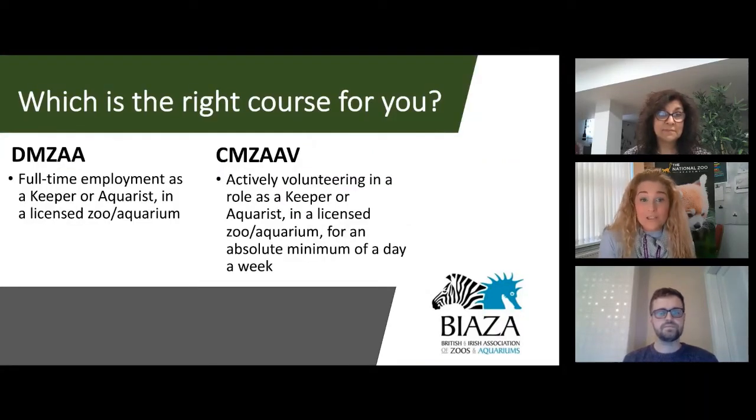First off — which course is right for you? The biggest difference comes down to employment. If you're currently a full-time employed keeper or aquarist at a licensed zoo or aquarium, you'll want to go on the DIMSA course. However, if you're in a full-time role not in a zoo environment but are an active volunteer looking to eventually become a paid zookeeper or aquarist, you'll want to go on the SIMSAV course. Both courses are two years in length.